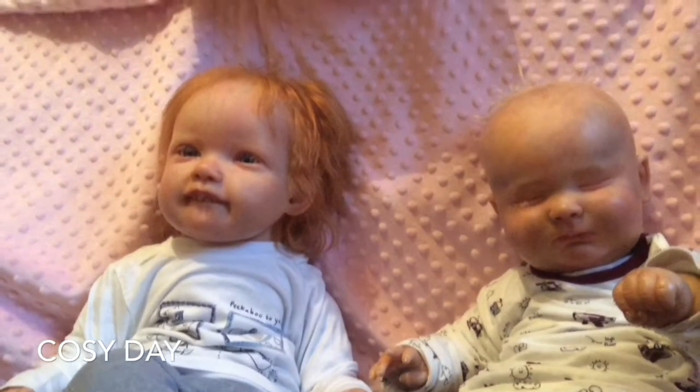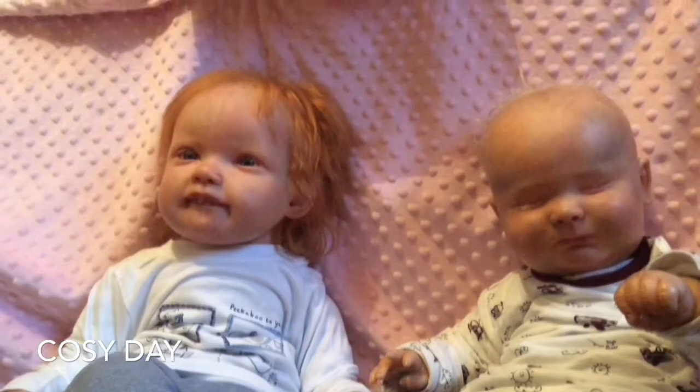Hi guys, and welcome back to my channel. As you can see, I have the two boys here with me today.